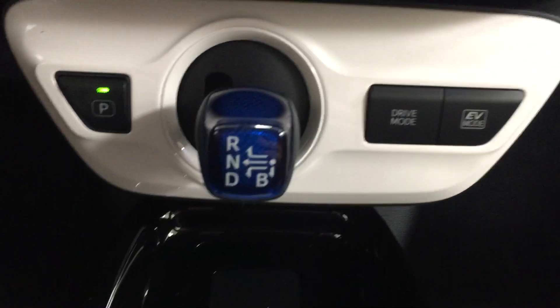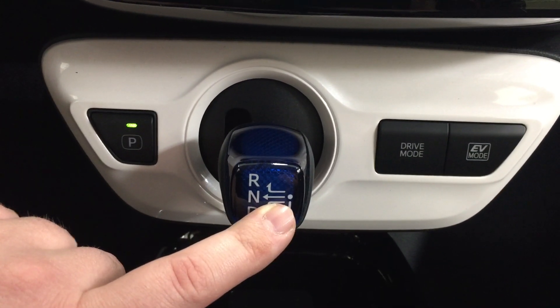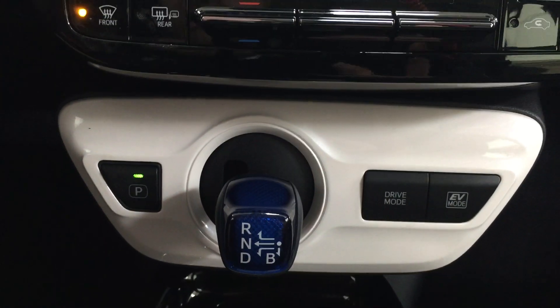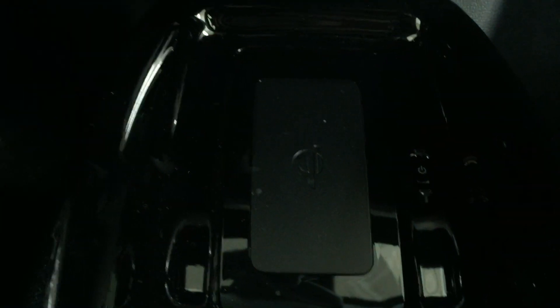Located just underneath here you'll see your park, and the vehicle is mated to an automatic transmission. You also have your drive mode as well as your EV mode. Down below is where you'll find your wireless charging pad — the on button is located just to the right, so once you have it turned on you can place your phone on top and start charging while you're driving.